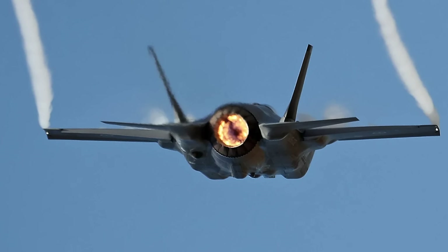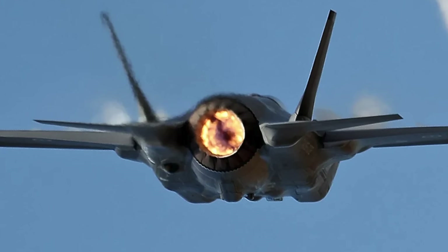While unverified, the F-35 seems to have spearheaded the attacks and has been videographed flying at low altitudes through Jordanian airspace.